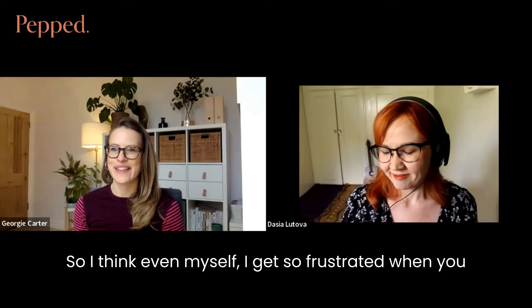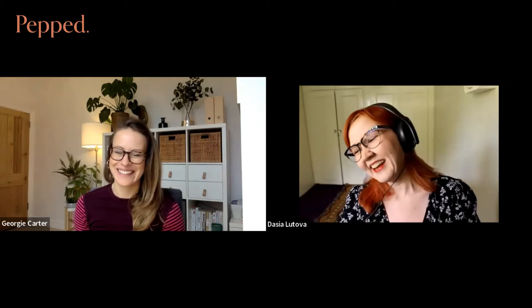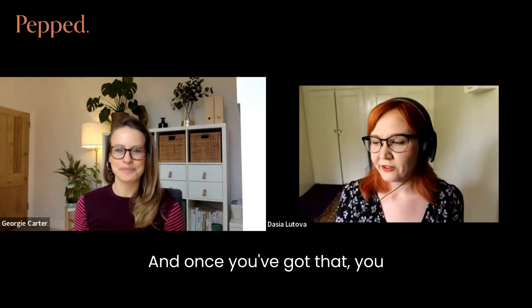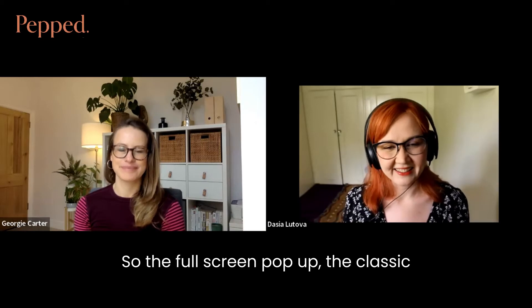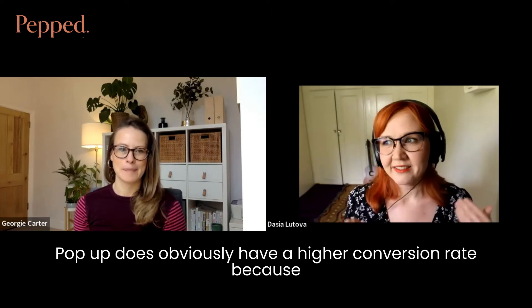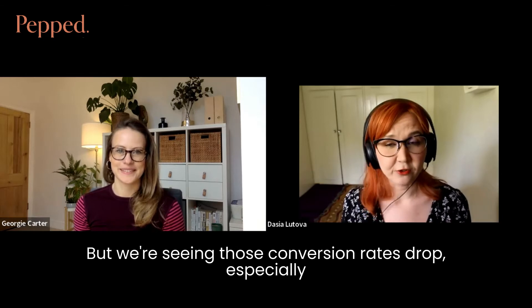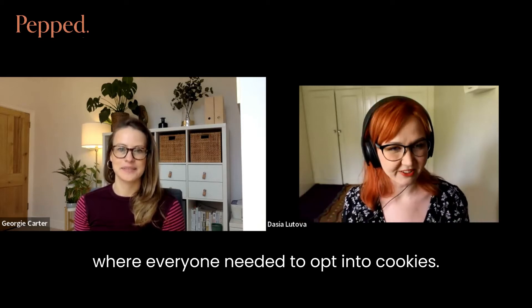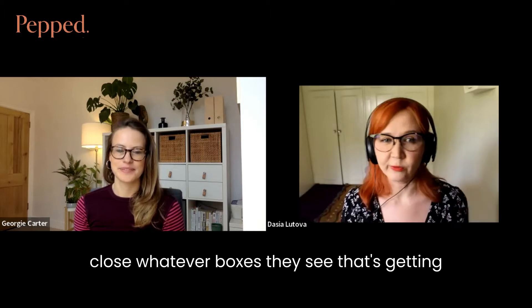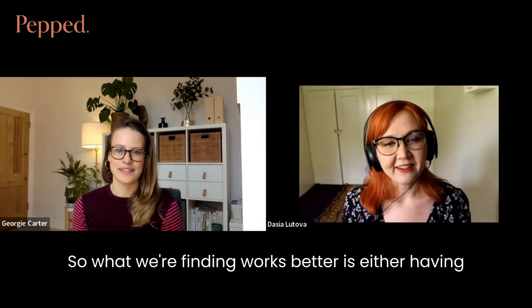People get so frustrated when they see error messages and can't work out what the error is — my favourite is 'something has gone wrong.' So the first step is getting those basics right. Once you've got that, you need to think about strategic placement. The full-screen pop-up — the classic can't-get-around-it pop-up — does obviously have a higher conversion rate because it's in your face, but we're seeing those conversion rates drop, especially since the cookie opt-in changes, where people are now just blindly closing whatever boxes get in the way of the website.